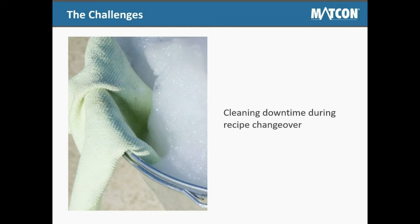The second challenge faced by beverage manufacturers is cleaning downtime during recipe changeover. The mixing process can be one of the pinch points for beverage manufacturers, as this stage in the process is where the highest amount of production downtime occurs. Fixed mixers such as ribbon or paddle mixers that can accomplish fast, high-volume blending of ingredients are not flexible enough to meet today's demands. Recipe changeovers lead to hours of cleaning downtime during which there is no production.